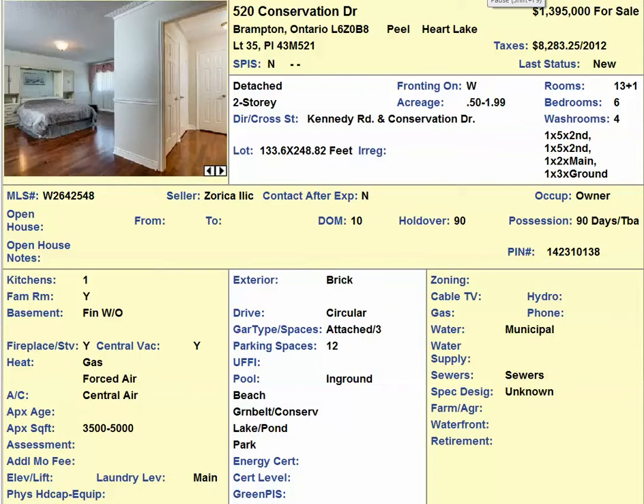Brampton Ontario home for sale in the GTA Toronto area. This magnificent Georgian style home is in Brampton's most prestigious street. It has six bedrooms and four full bathrooms, and sits on a 133 by 248 feet lot with an in-ground pool.